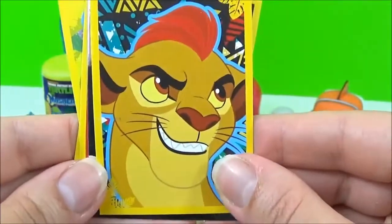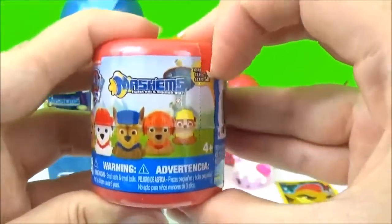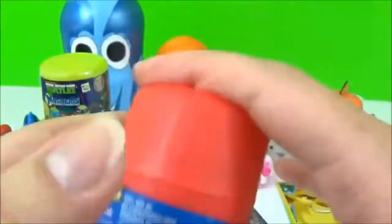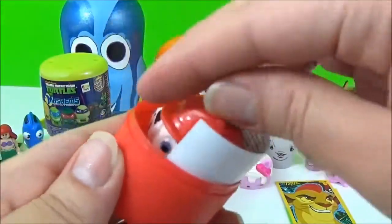These are awesome. The next prize I'm going to open are these Paw Patrol Mashems. I hope we get Rubble. We got Marshall.